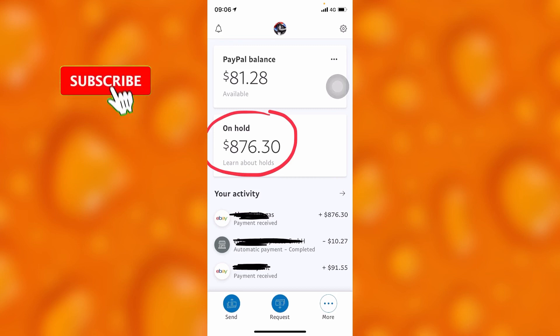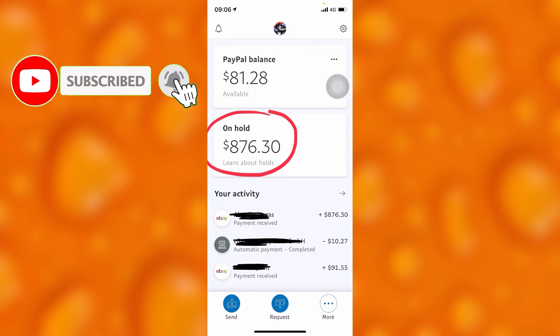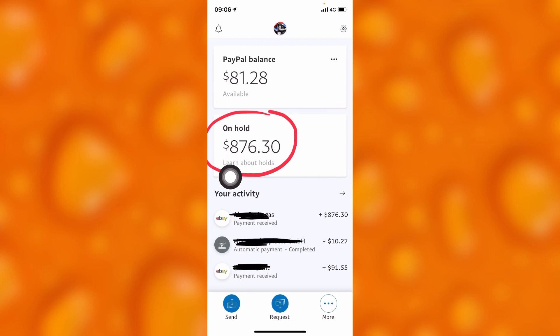If you want to remove your money on hold without waiting 21 days, you'll have to go to the person who sent you this amount of money and request them to go to the Activity option inside their PayPal account. Under Activity, they will have to find the notification for the transaction where they sent you the money, scroll down, and select the option 'Confirm Receipt.'